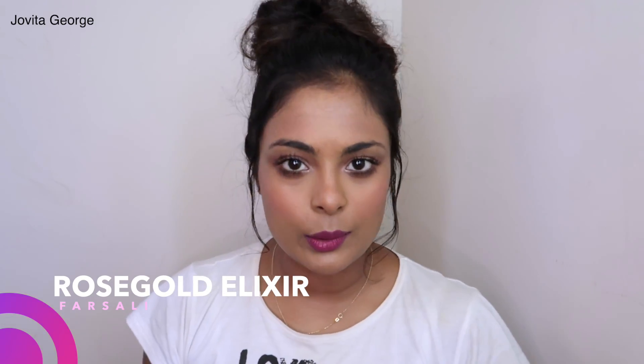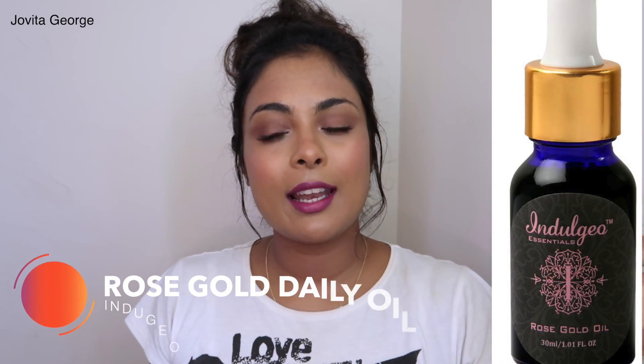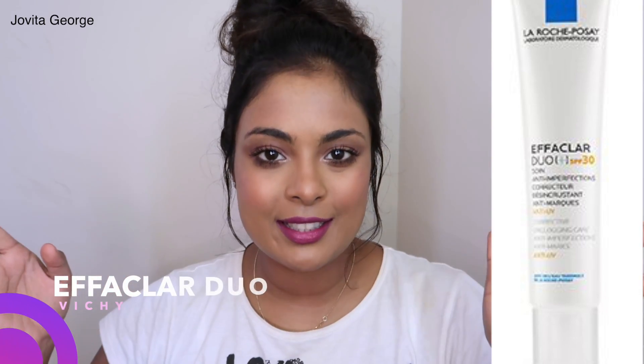Skincare dupe #5 is the Farsali Rose Gold Elixir — I have a whole in-depth review video on it. It's a cult favorite, very expensive, with ingredients like rose seed oil and 24-karat gold flakes. A dupe that you guys pointed out to me is the Hindugeo Facial Oil. I've only used it once, but I really liked how it felt. At this point I'm giving 100% of the credit for this dupe to you guys — so many of you told me it's an exact dupe, so I'm going with it.